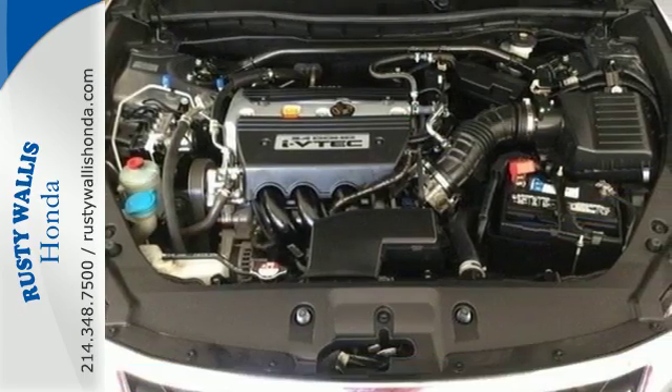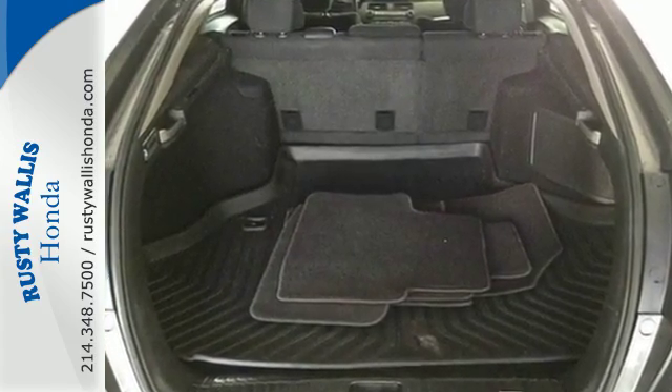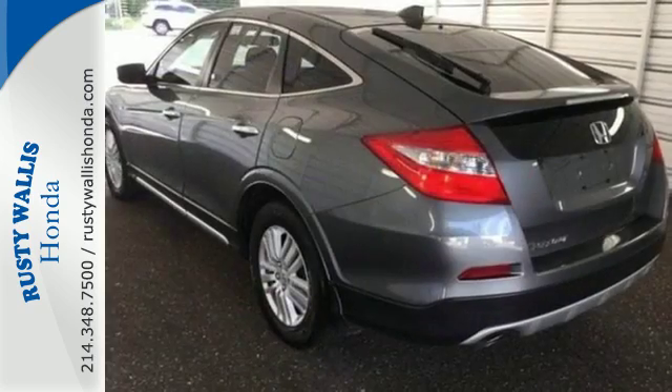This Crosstour is loaded with features too, like front fog lights, alloy wheels, and remote keyless entry. It also has heated mirrors, a power moonroof, and a very handy backup camera.